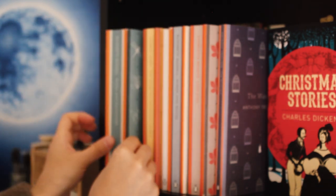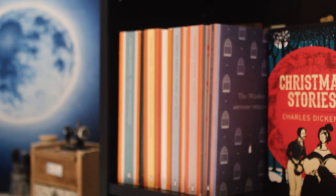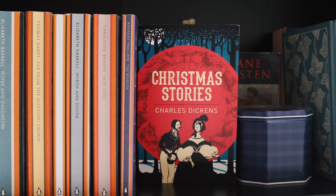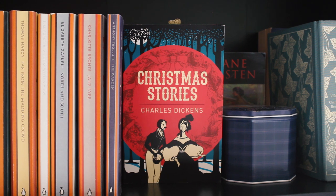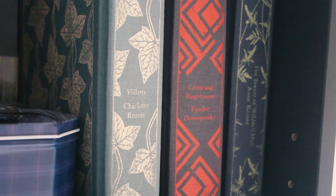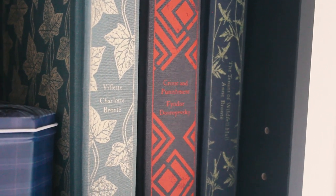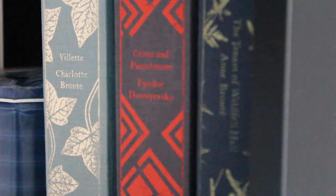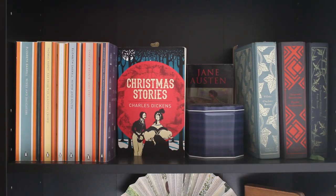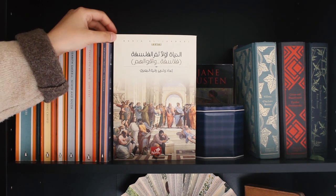I love these Penguin English Library edition books and I plan to get more books from them in the future. And then there is Christmas Stories by Charles Dickens — I wish I had more beautiful books by Dickens to put on my shelf. Maybe one day. And then I have three books from the Penguin Clothbound Edition. The Tenant of Wildfell Hall by Anne Bronte, Crime and Punishment by Fyodor Dostoevsky and Villette by Charlotte Bronte. In the back there I have a book in Arabic about philosophers, their lives and their philosophy that I'm yet to read.